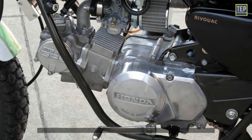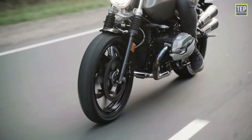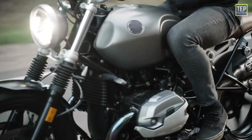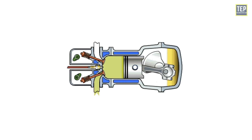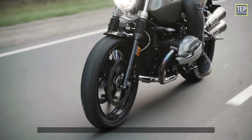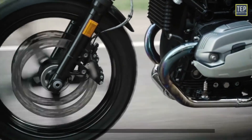Horizontal engines have a lower center of gravity compared to vertical engines, and a lower center of gravity provides more stability to the vehicle. Also, when a horizontal engine's piston reciprocates in the same direction as the vehicle's motion, those vehicles experience less vibration compared to vertical engines.